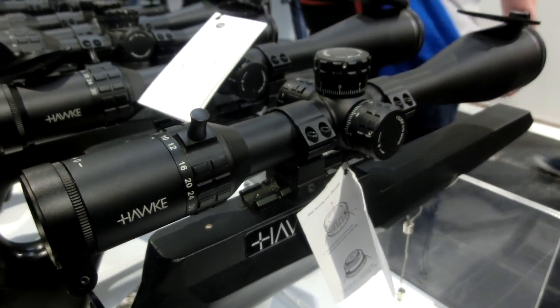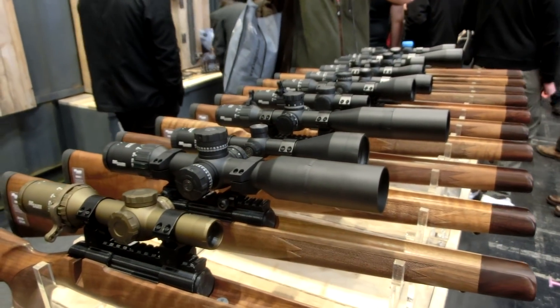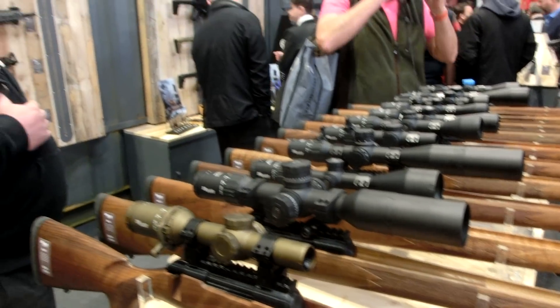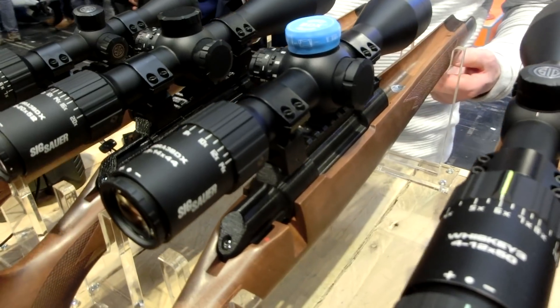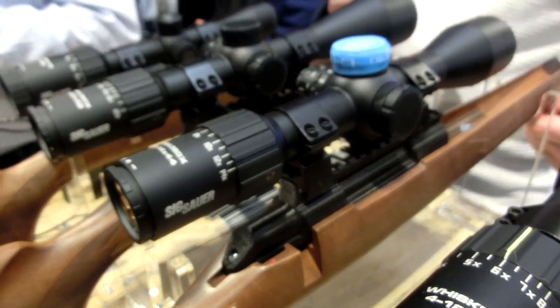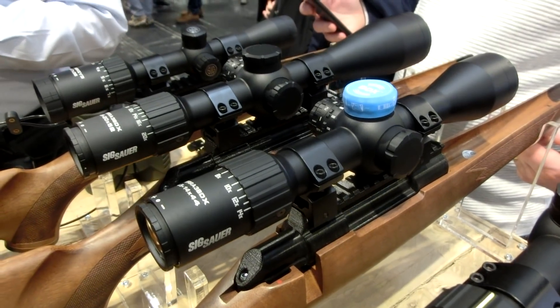SIG obviously had their range down on the Highlands stand. Some interesting reticles on these — some a little bit too confusing for me, a bit too much information on the reticle. But they did have this really interesting new BDX system, which uses an app and adjusts your point of aim accordingly to the data you've input on your phone. Really neat system — we will be having a look at that.